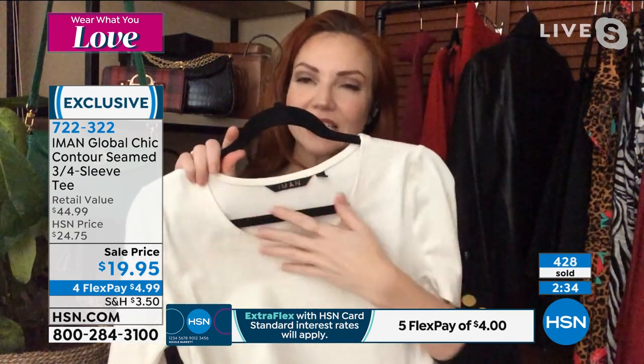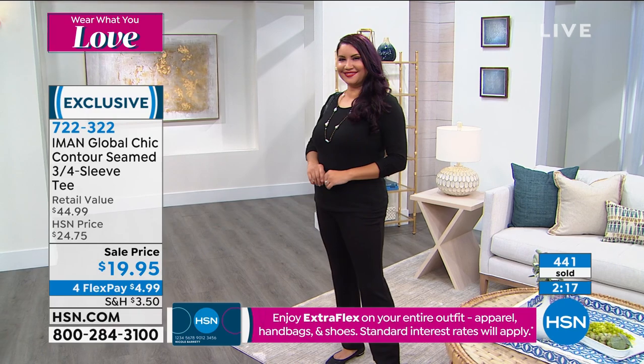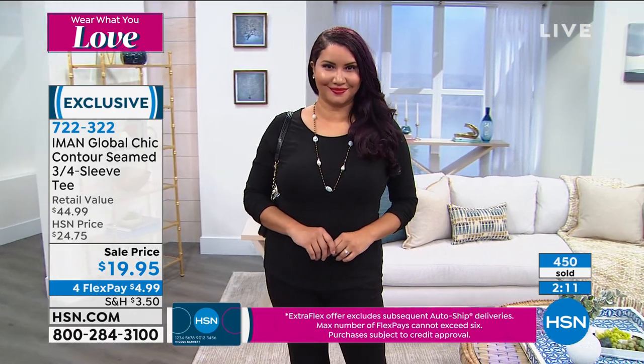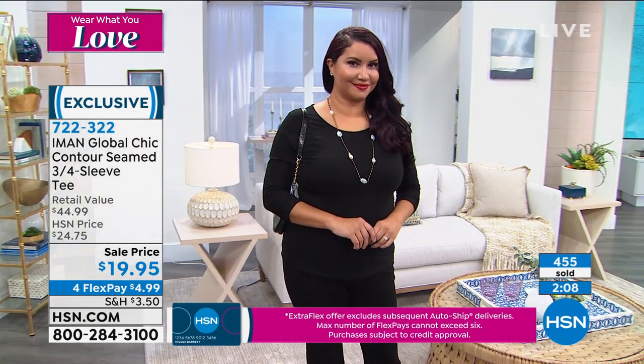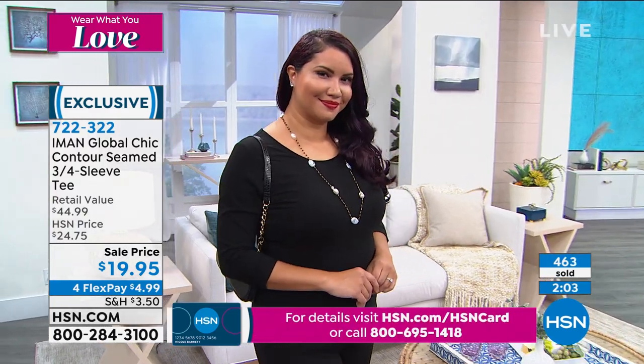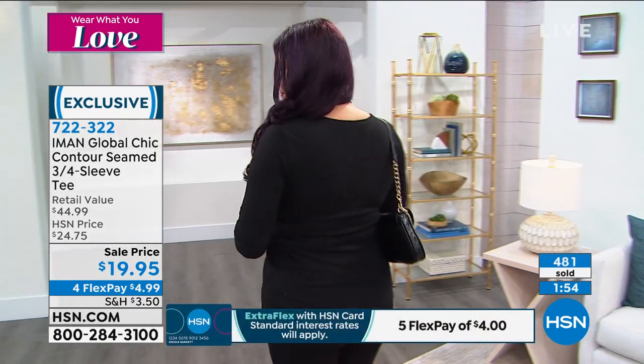That classic scoop neck lends itself beautifully to any jewelry you may want to wear. Great if you wanted to wear it layered underneath a V-neck sweater. This is really going to be that go-to, especially if you get some color. It's nice to have just a little bit of color even if it's layered underneath — just a hint peeking out from beneath a V-neck, or underneath your blazer or jacket. Especially right now, we need a little color in our lives.